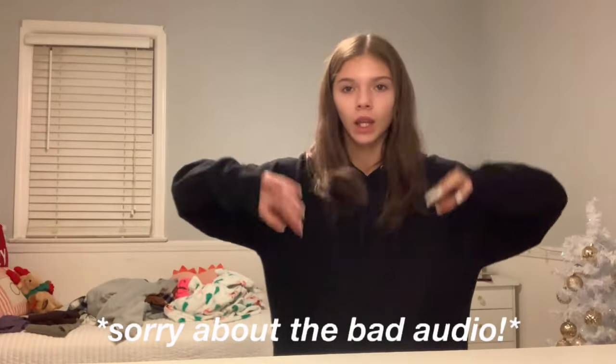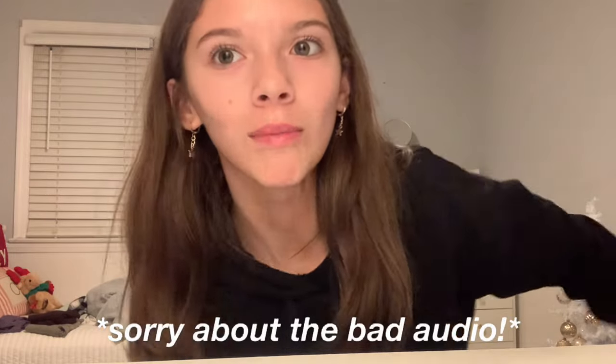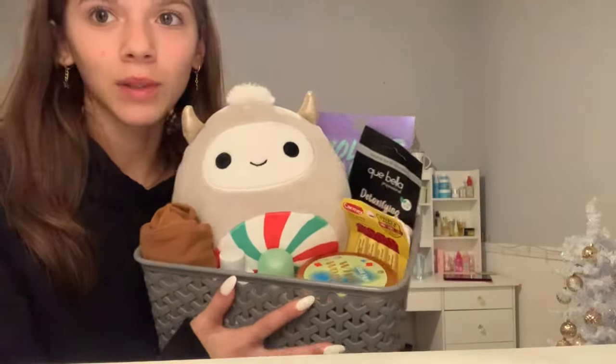Hey guys, I'm gonna give you an in-depth haul of my burr basket. This is my burr basket — so cute! The first thing is a lot of steaming eye masks, and this seems really cool because as it's on your eyes it starts to heat up, so I'm really excited to try that. Next up is a little cute owl mask — I love face masks so I thought this was a good one.